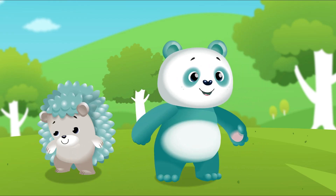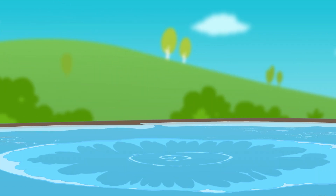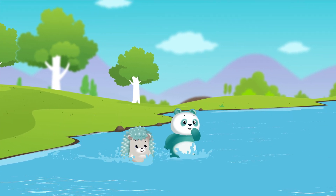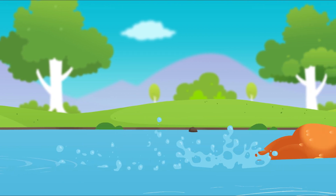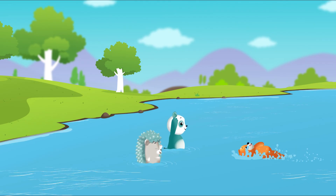Hey, what's that sound? It sounds like splash, splash — what could it be? Who could it be? It's otter in the river and he's splashing all around. Hey otter, what a fun and playful sound!